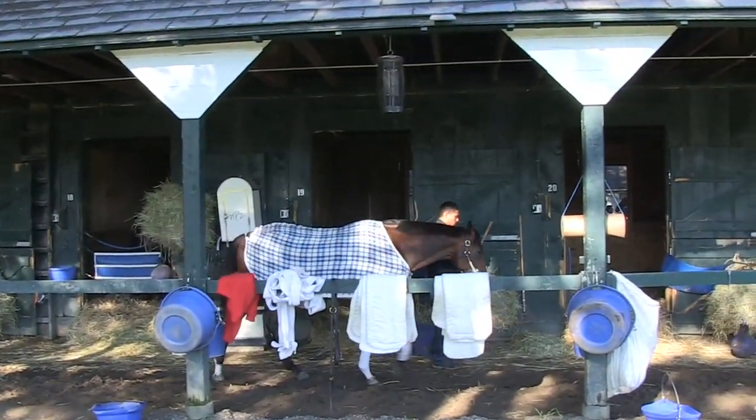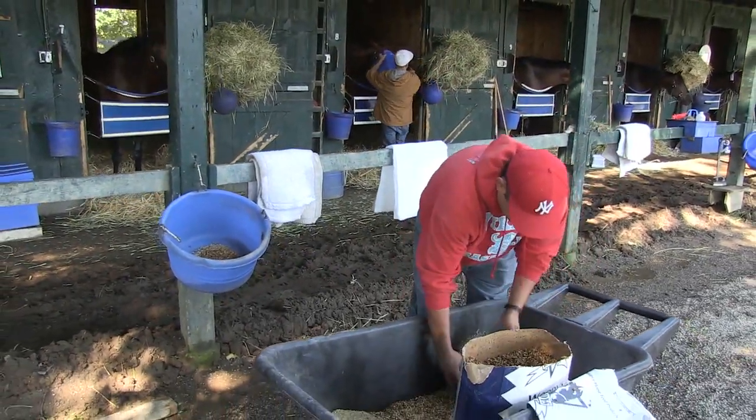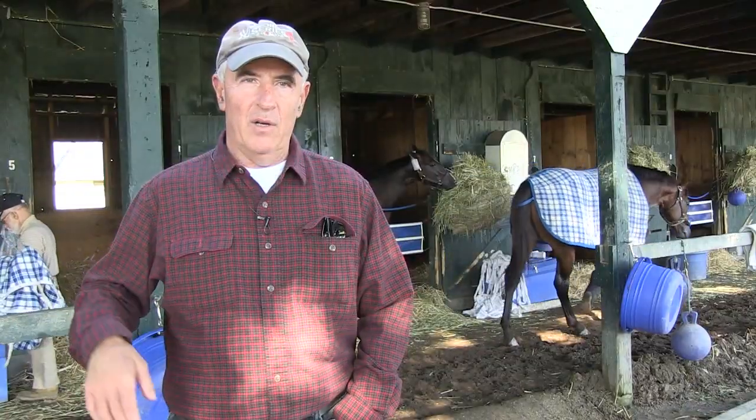We put them to bed, feed them at 4:30. They go to bed a little later than that, and around 9 o'clock they're sleeping. It's basically the life of a horse, seven days a week.